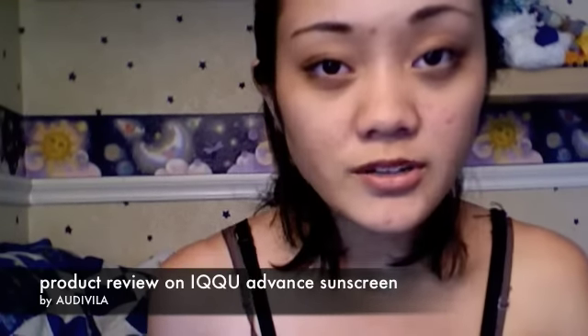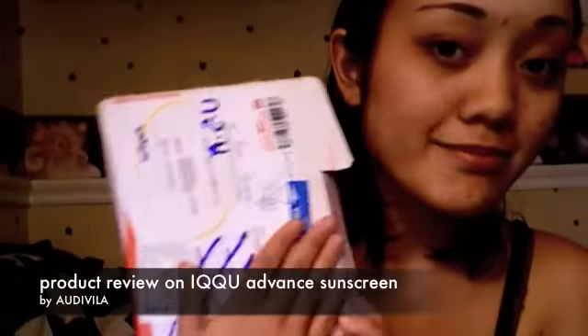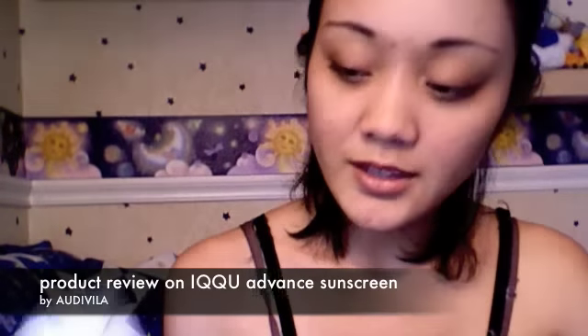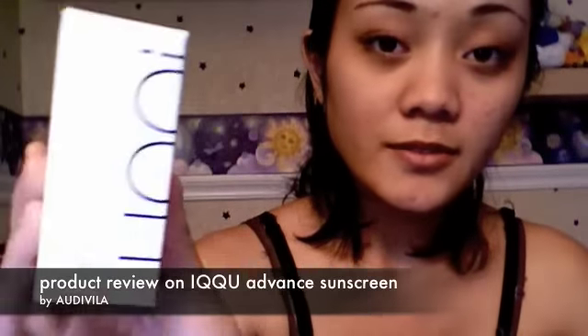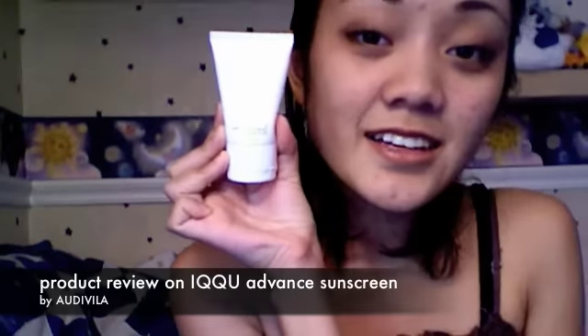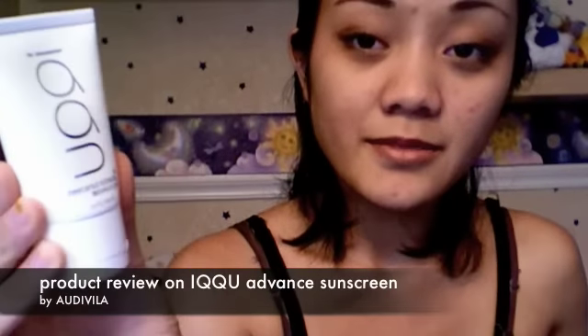That's the only product I bought from Iku, so it came in this packaging — this is how big the box is. It's small. And here is the Advanced sunscreen. This is the sunscreen.